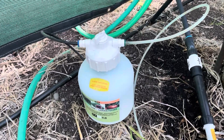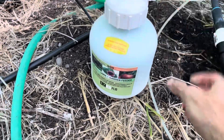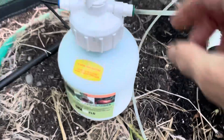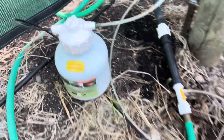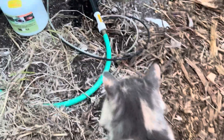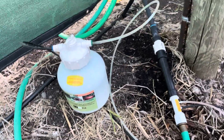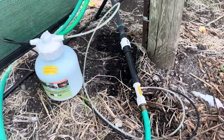This is the injector that I'm using. It's a tank that you put your water-soluble nutrients into. There's a setting that controls how fast the nutrients are dispersed, and then it goes through this hose into the whole drip system.